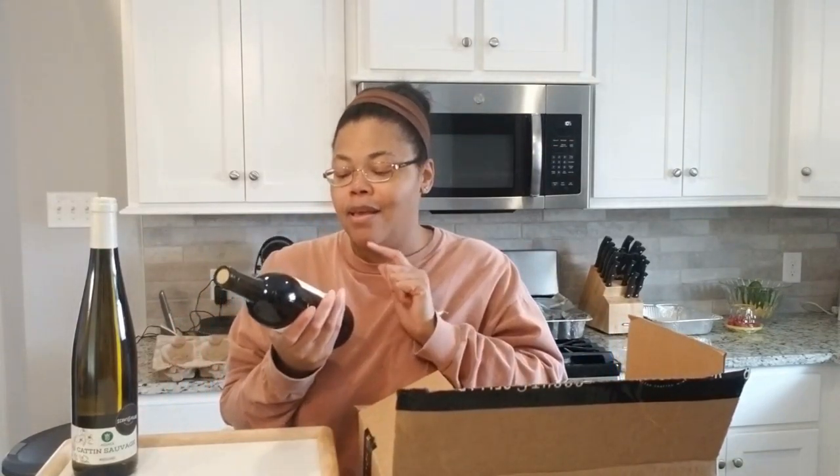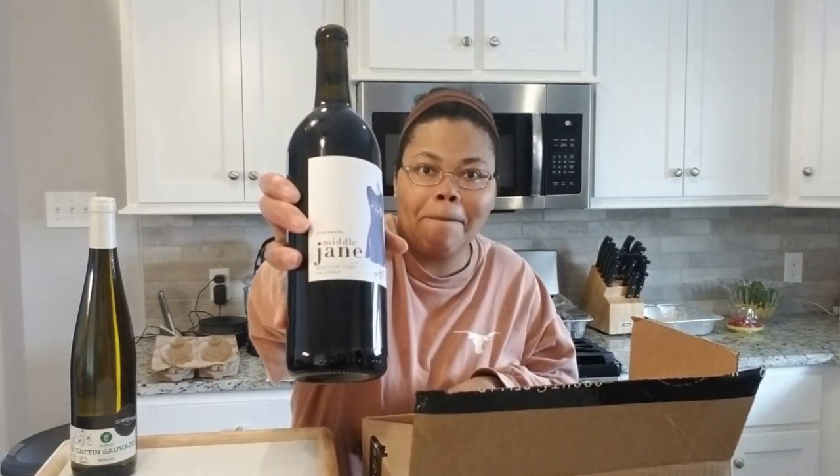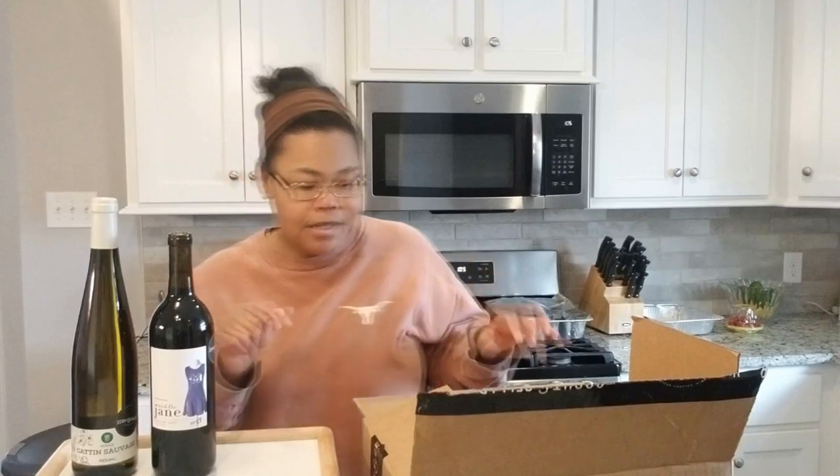I love this series — Middle Jane. So far I've tried the Middle Jane Cab, which was delicious. But this one here is the Zinfandel. I love Zinfandels, so I thought I'd try it. Actually, I tried the Middle Jane Zinfandel — this one was very good. It was fruit-forward, had notes of blackberry and blackcurrant, so that was very delicious. I'm also thinking of the Gallivant Zinfandel, which I have not tried yet.